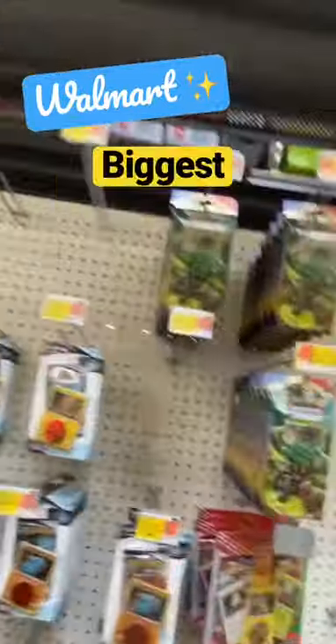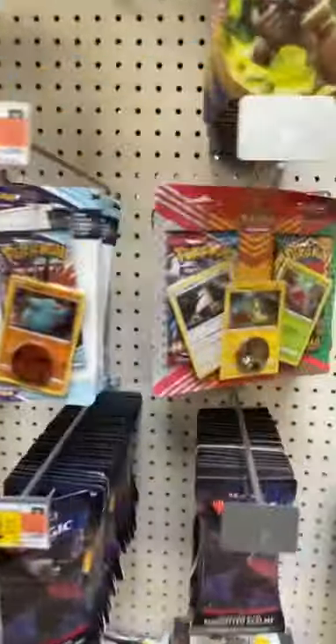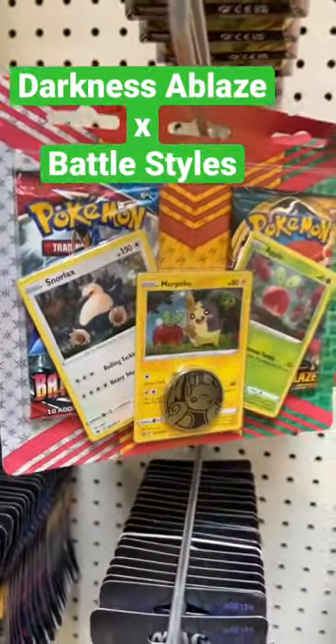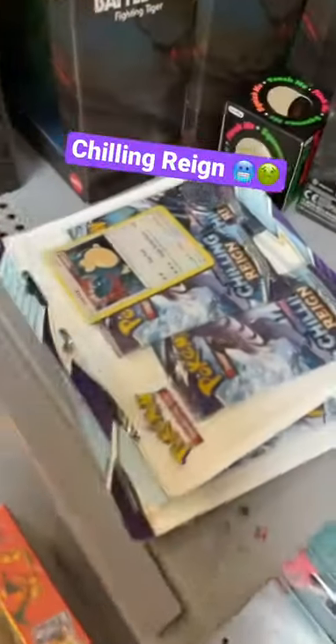I just checked out my local Walmart and this is one of the biggest restocks for Pokémon I have literally ever seen. This is a brand new pack — it comes with a Darkness Ablaze booster and a Battle Styles pack. They have the newest trainer packs and these three-packs of Chilling Reign.